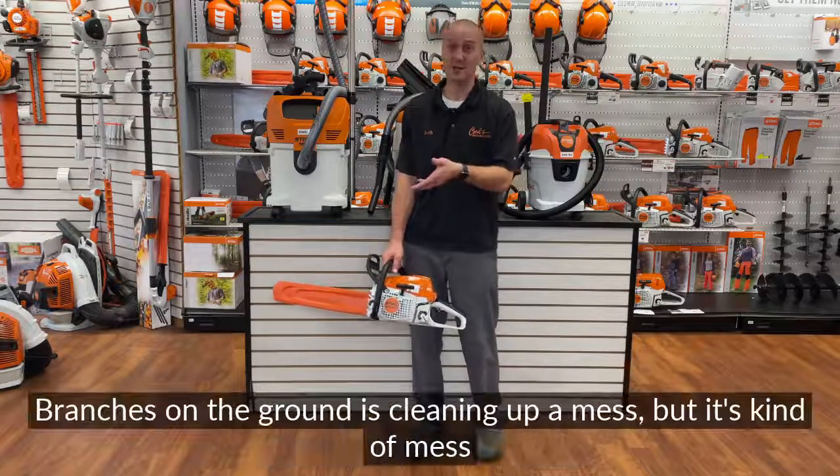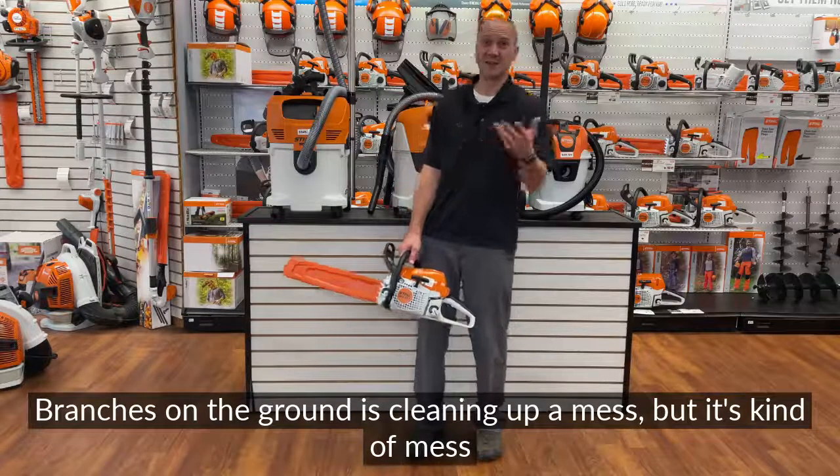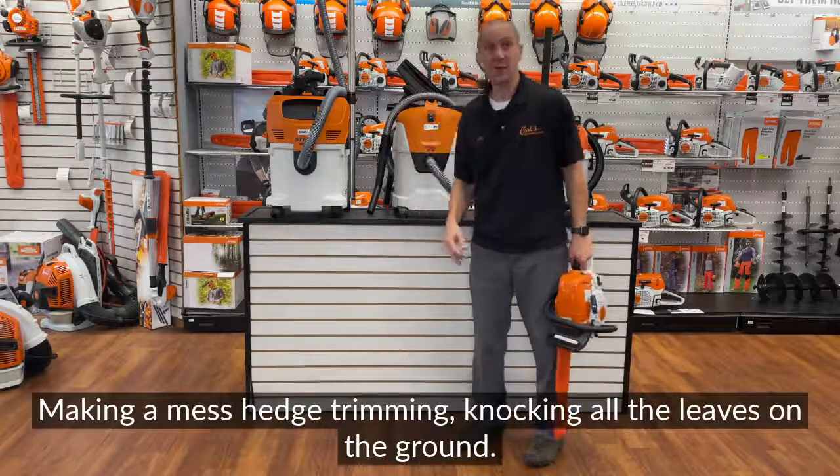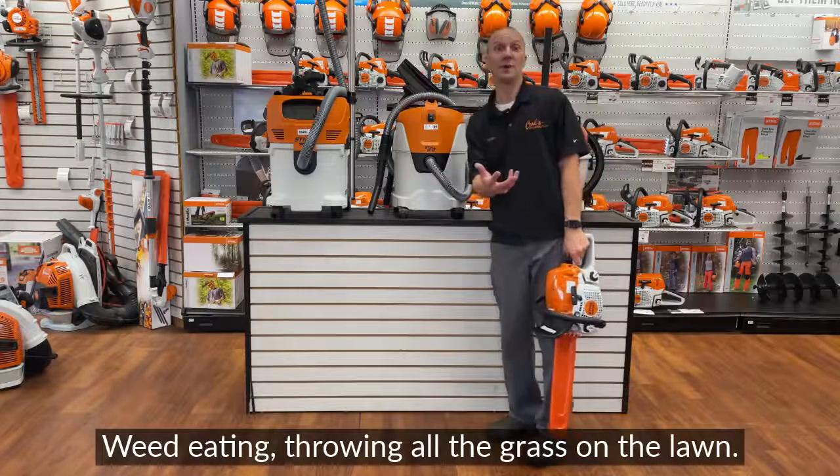A tree on the ground, branches on the ground is cleaning up a mess, but it's kind of mess-oriented that way — making a mess, hedge trimming, knocking all the leaves on the ground, weed eating, throwing all the grass on the lawn.